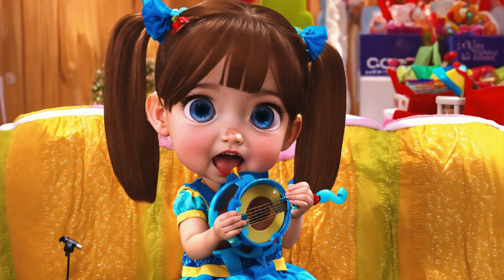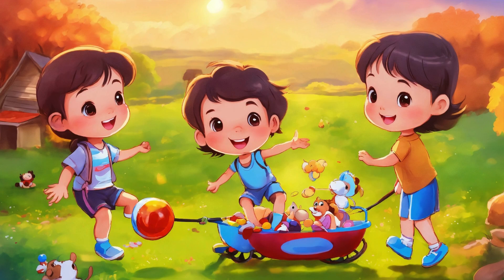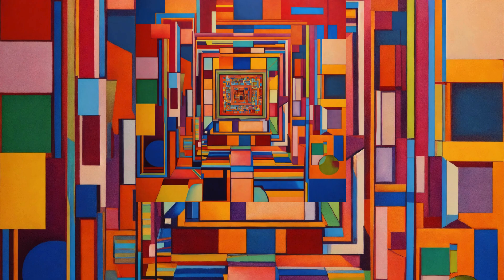From the basics of the alphabet to the marvels of our solar system, this book covers a comprehensive range of topics designed to stimulate curiosity and encourage a love for learning. With vibrant illustrations and exciting activities, children will find themselves immersed in a world where education is an exciting adventure.